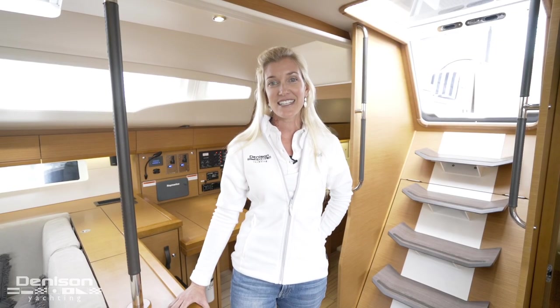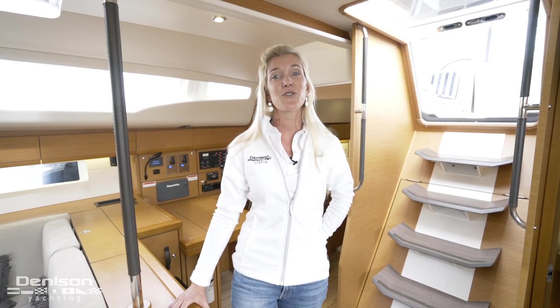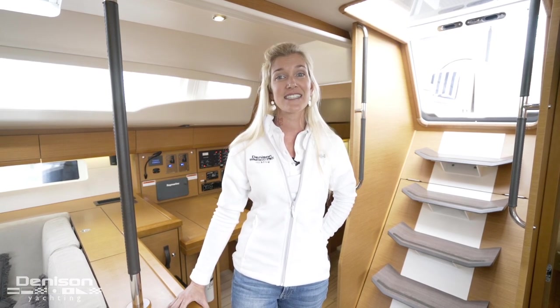Hi, my name is Amanda Haley with Denison Yachting, and I'm here today to walk you through this 2017 54-foot Jeanneau named Princess Leila 2.